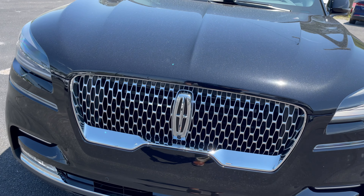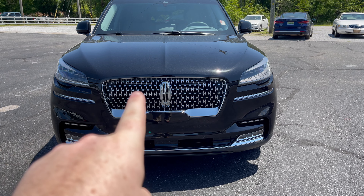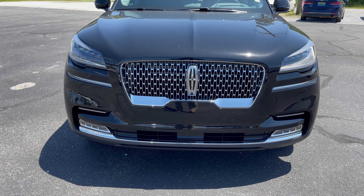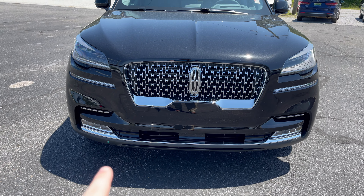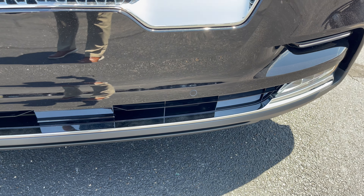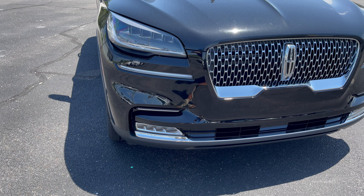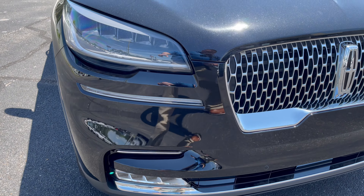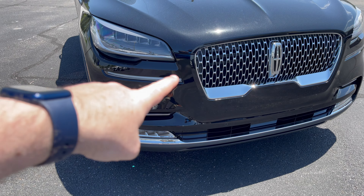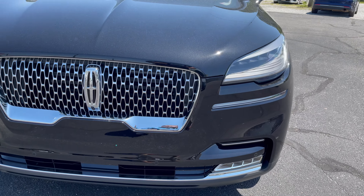Getting started up front here with the beautiful Lincoln Signature Grille. You can see all the Lincoln stars in the grille outline, and right there in the middle is the little camera in the bottom, because this vehicle does have the 360 camera. Up front you also have sensors to help with parking, and those work with the Active Park Assist Plus as part of your Copilot 360. This is a 201A. You also have LED lights up here, a nice projector beam, LED fog lights, and beautiful turn signals.